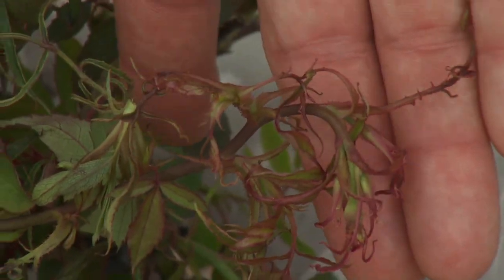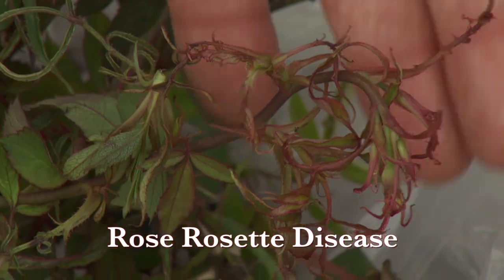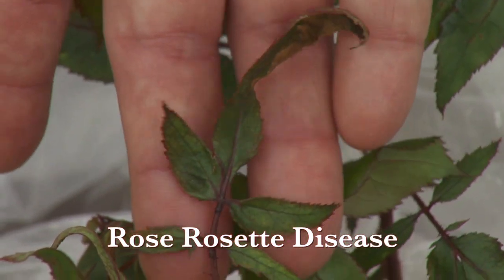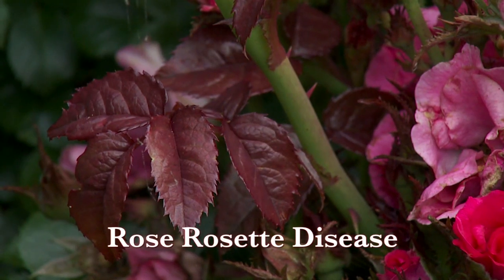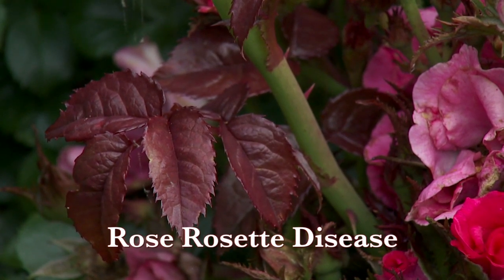Early on, what you might see is that when the roses first come out, the leaves will be smaller than normal. They may be distorted or have some unusual color. Especially roses that are red or pink often retain a red color throughout the season without turning green like a normal leaf.